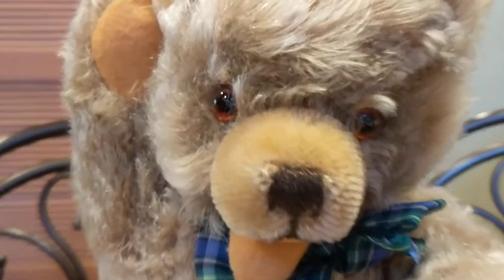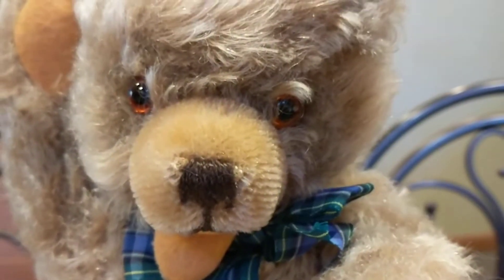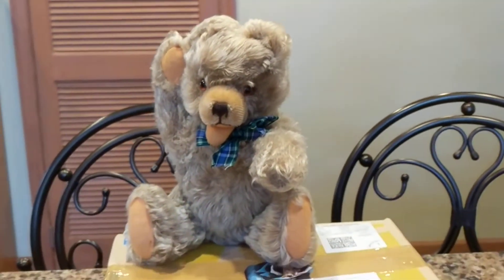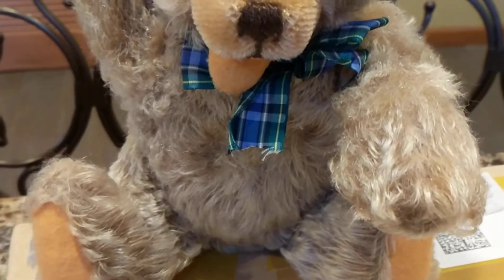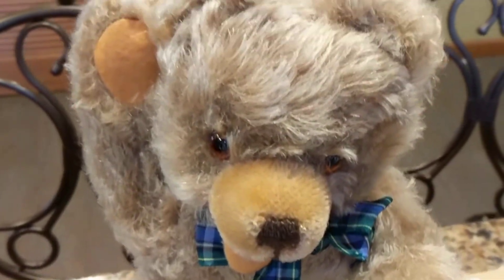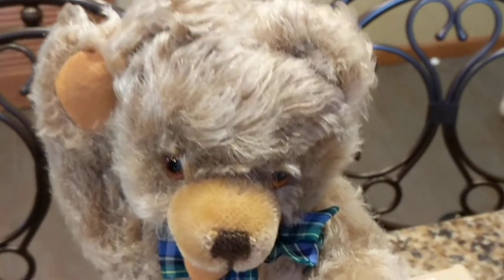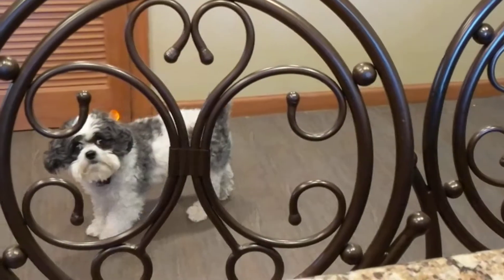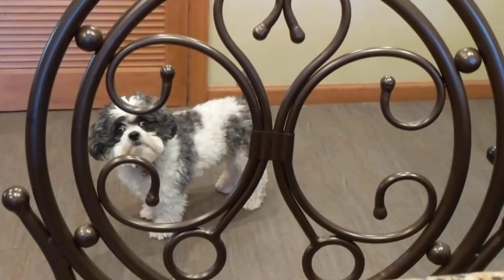Let me show you him. He has gorgeous amber eyes — I don't know if you can see them — and they're made out of glass. He has little felt paw pads and mohair, a nice color — almost tipped in different colors, it looks frosted. And he has a bristly nose.